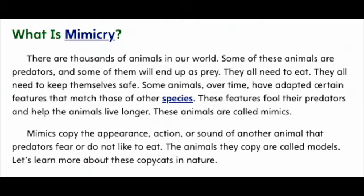Mimics copy the appearance, action, or sound of another animal that predators fear or do not like to eat. The animals they copy are called Models. Let's learn more about these copycats in nature.